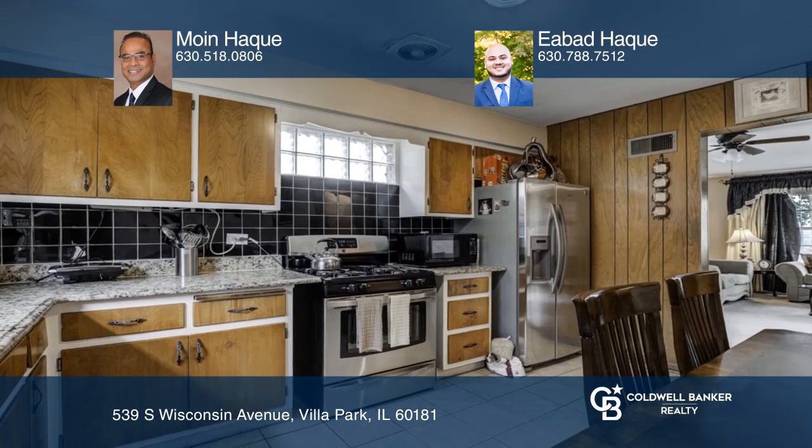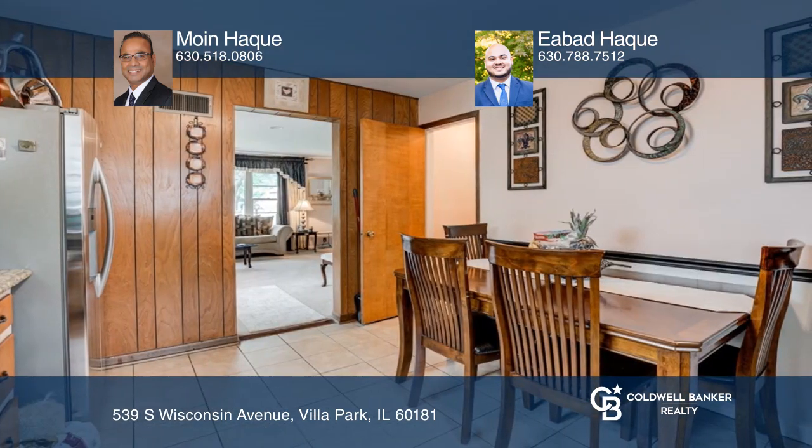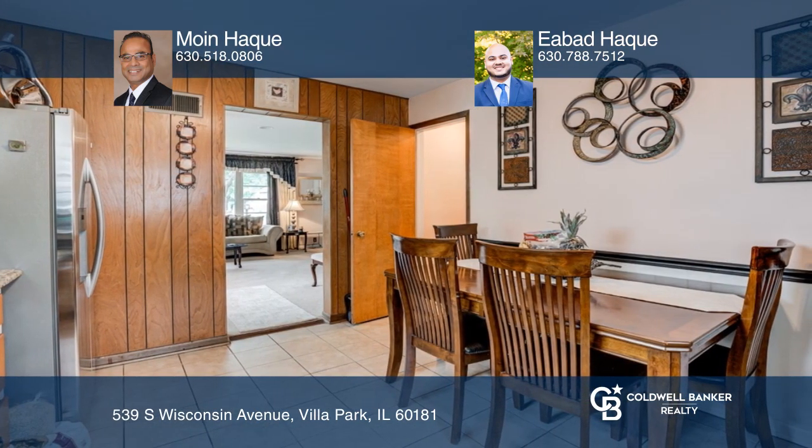The kitchen has granite countertops and newer stainless steel appliances, and there's a newer remodeled bath. This home also features brand new flooring in the basement.